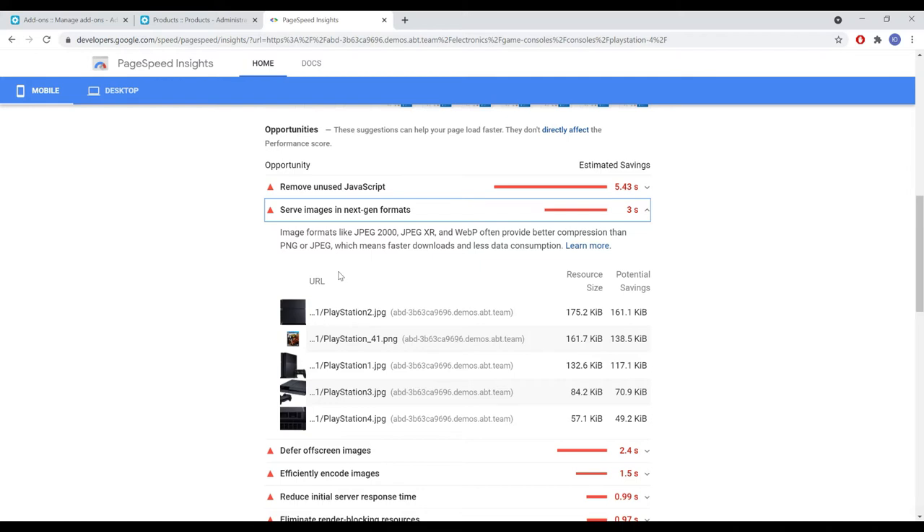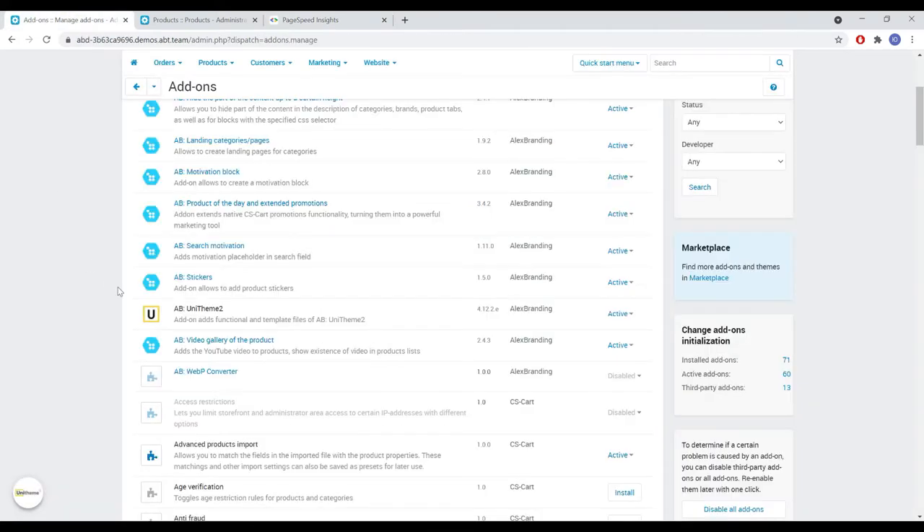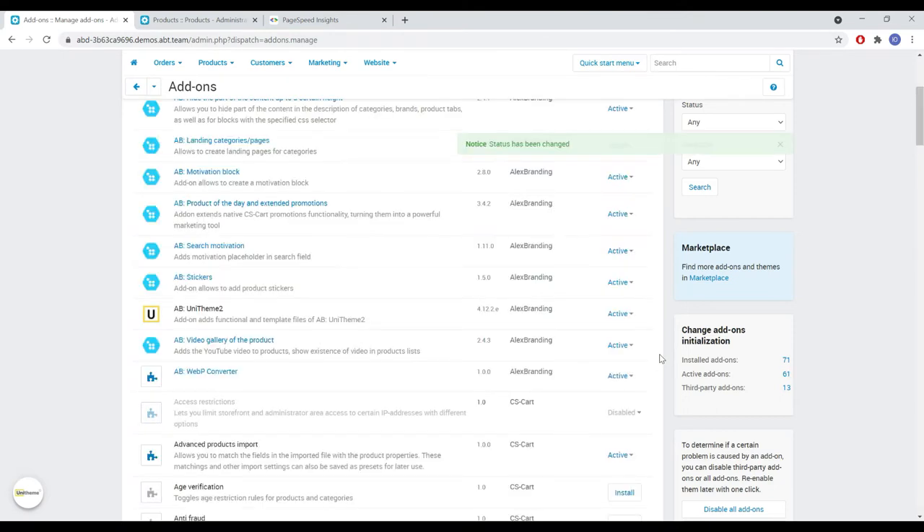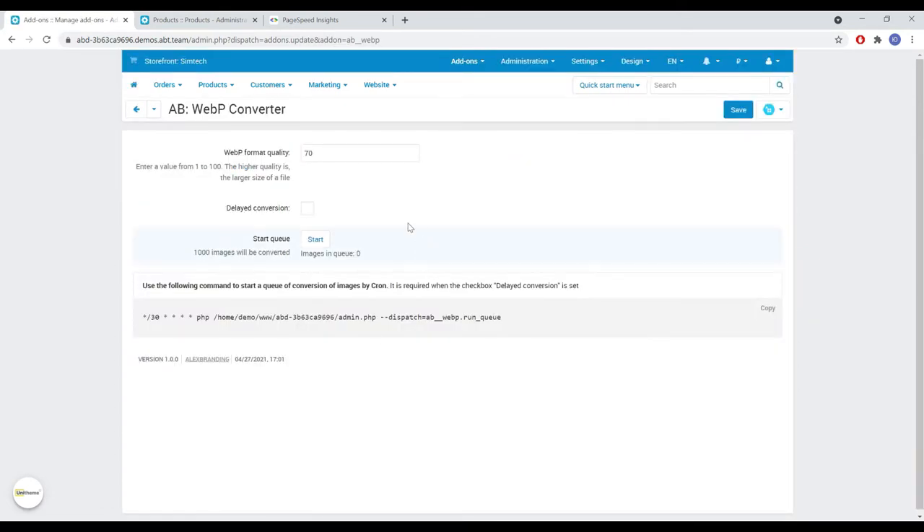Now let's go to the add-on settings and perform the conversion. Here we can specify the desired image quality and either manually or in automatic mode, using the cron task, start the conversion queue. It's highly recommended to use the cron job in particular to prevent overloading of the site and server.